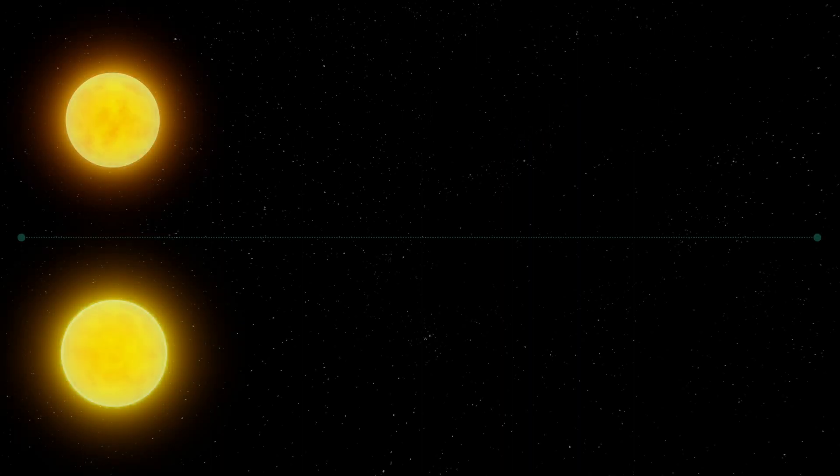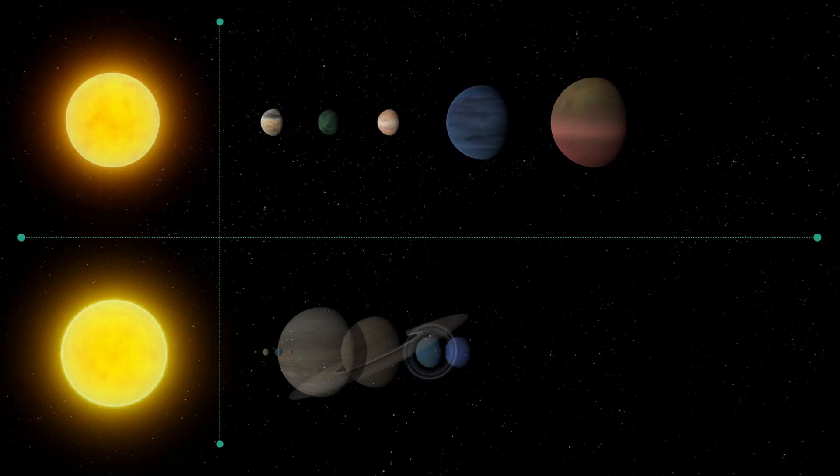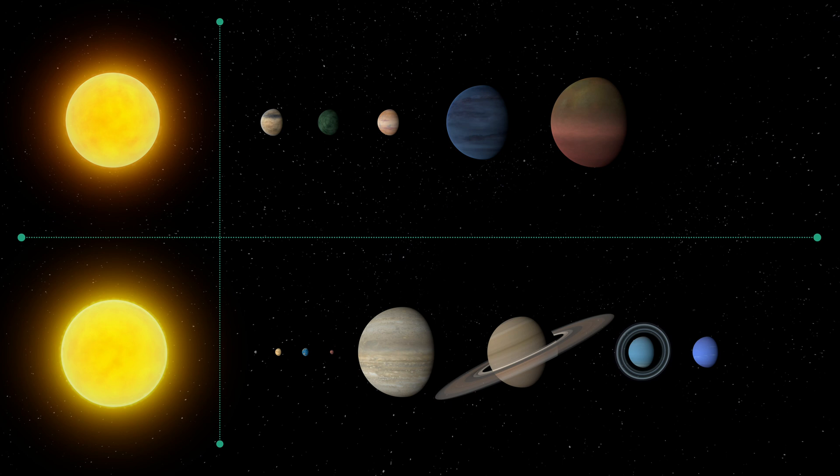If we regard the Sun and HD191939 as two similar stars, why does our solar system lack mini-Neptunes, while HD191939 has three? And why have we not found super-Earths in any of them?